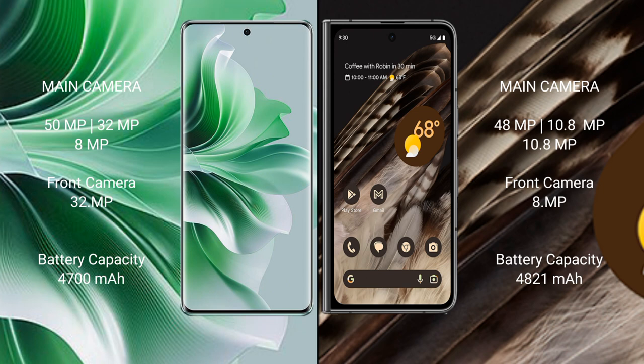Oppo Reno 11 Pro has a 4700mAh battery with 80W fast charging support. Google Pixel Fold has a 4821mAh battery with 31W fast charging support.